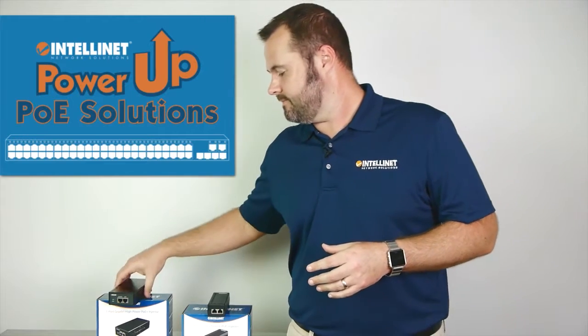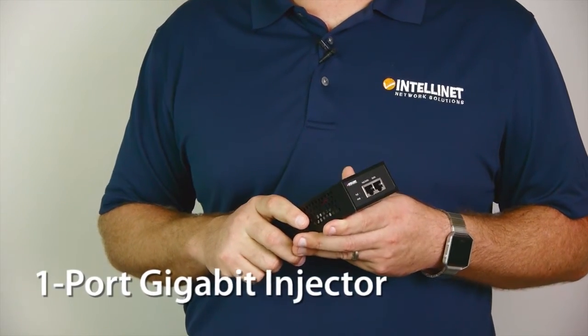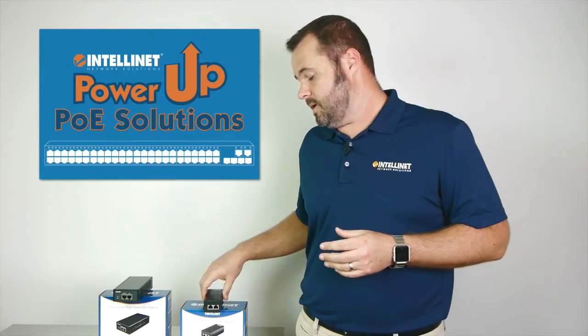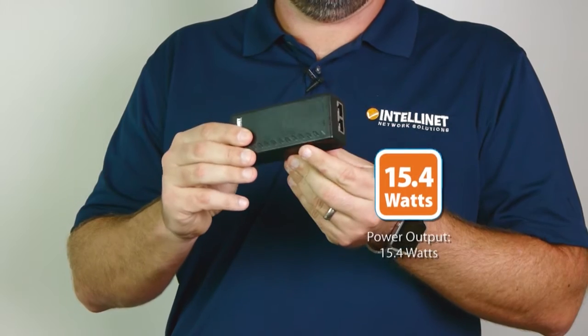Let's talk about their differences. The one-port gigabit injector will offer gigabit speeds for your data, and since it's PoE Plus, you can expect up to 30 watts of power to be delivered to your device. The standard PoE injector offers fast Ethernet speeds and has a PoE power budget of 15.4 watts.